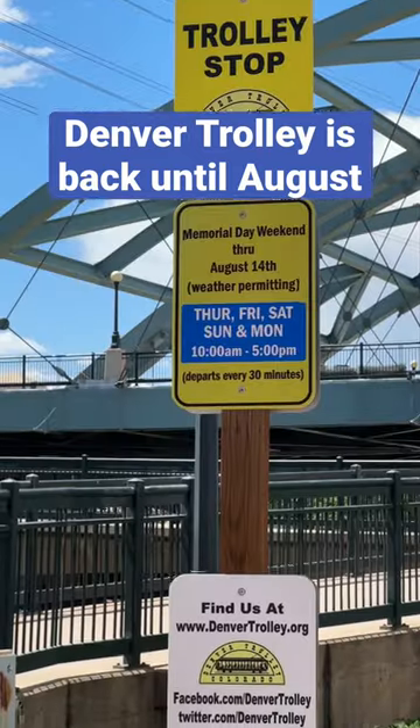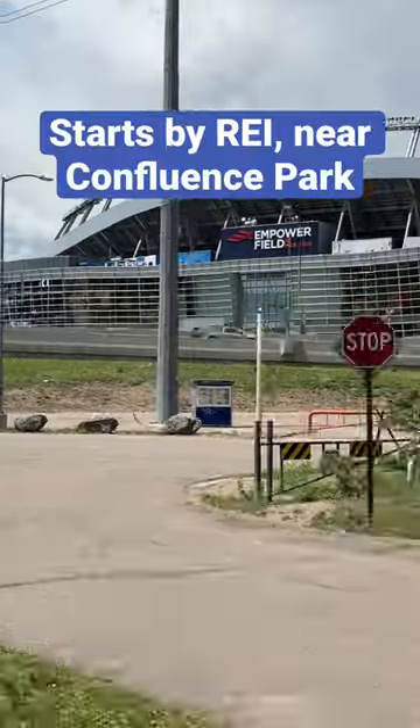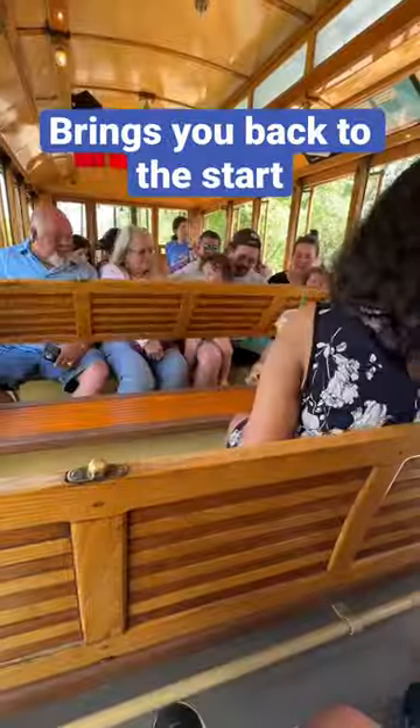The Denver Trolley is back from now until mid-August, and they're looking really nice inside. You'll catch the trolley by REI and Confluence Park, and you'll pass by Elitch Gardens, Mile High Stadium, the Aquarium, and Children's Museum.